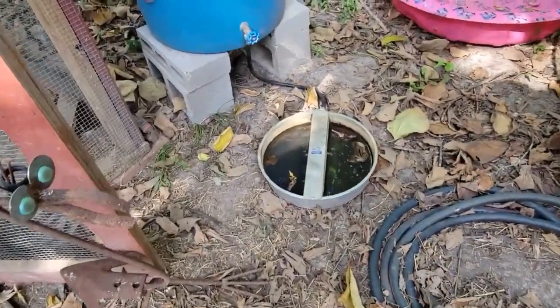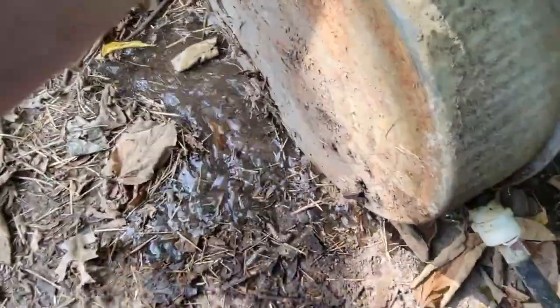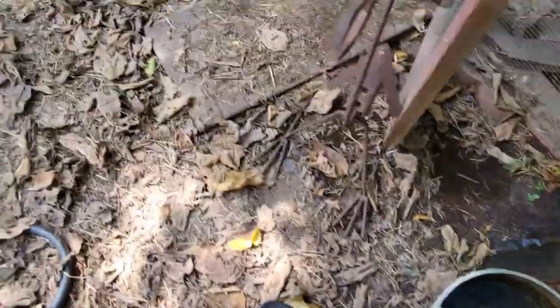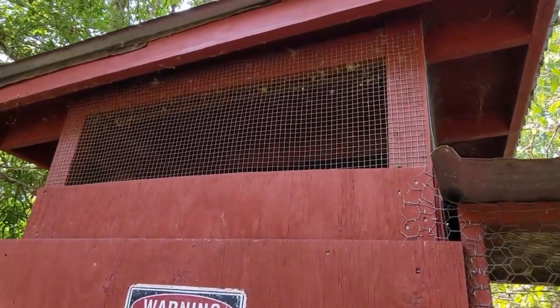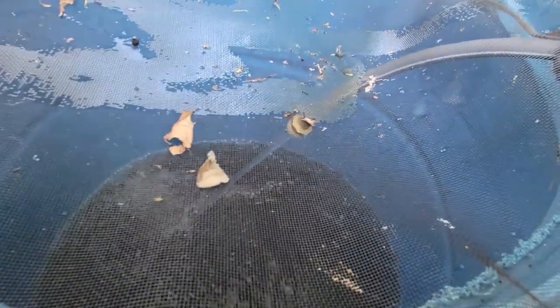I've shown their water system before, but for new people I'll show it again. This is a 55-gallon drum full of water that I clean out about once a year. It feeds down into this little pan, and when it gets dirty I just dump it out and let it fill back up on its own so they always have fresh water available. When we're not getting enough rain to keep the barrel full, we bring the water hose over from the well and fill it back up to make sure they never run out of water.